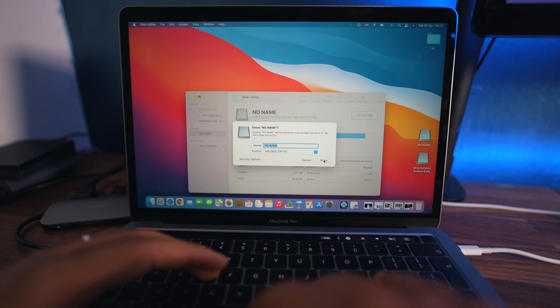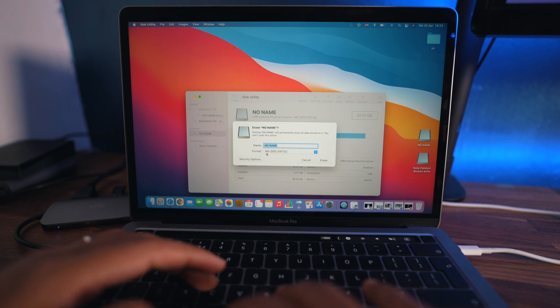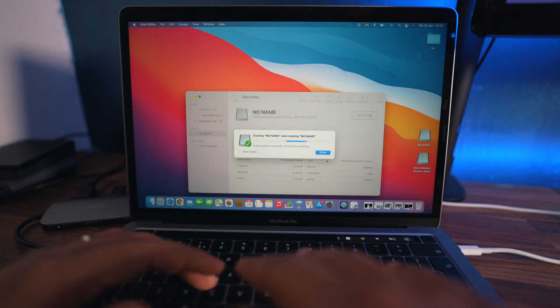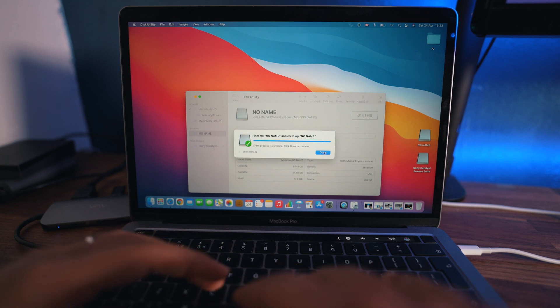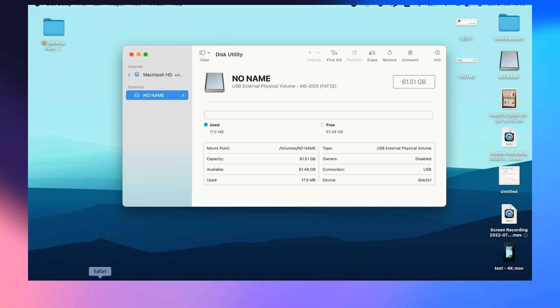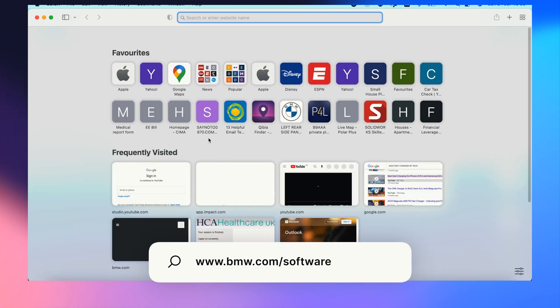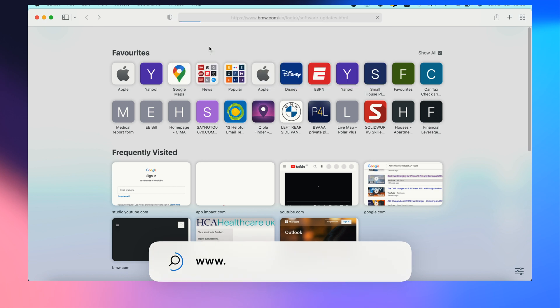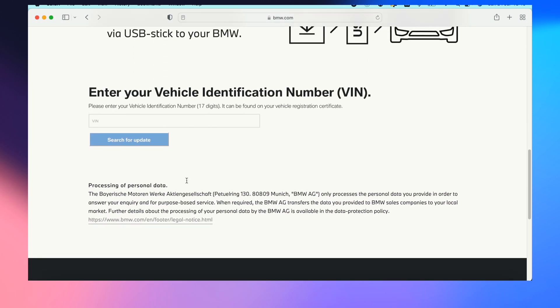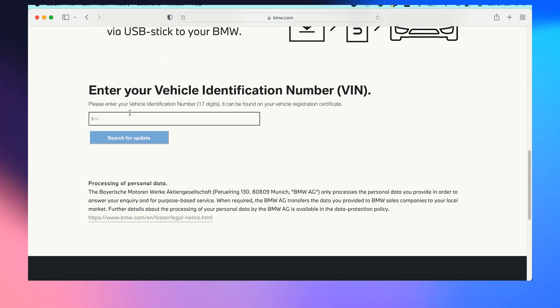I suggest you erase everything on the USB. The file format needs to be MS-DOS FAT — you can see it right there. First, back up any files you have on it; if it's a new USB you just need to change the format to MS-DOS FAT. Once you've erased it, that will take a couple of seconds. Now with the USB erased and formatted, go straight to BMW's website at bmw.com/software. You can reject all the cookies there.